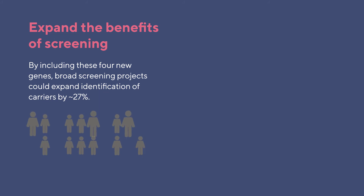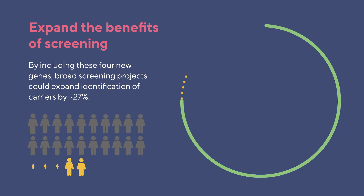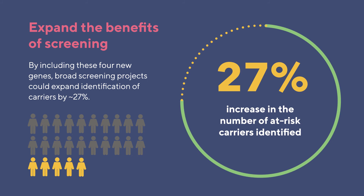If the more than 220,000 individuals included in the study had been screened not only for CDC Tier 1 genes, but also for the four new genes that we identified, the number of people who received actionable risk results would have increased by 27 percent. This means that about 2,200 individuals in this study would have received actionable results, and 21 percent of those individuals would have received information about the four new genes that we identified.